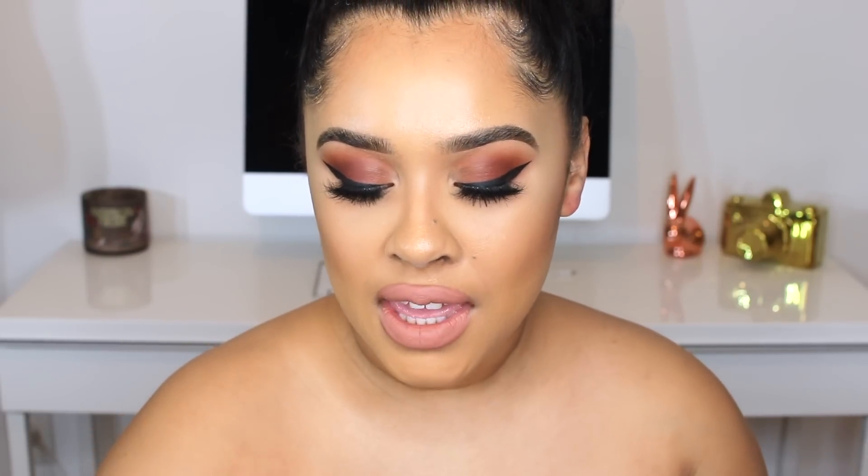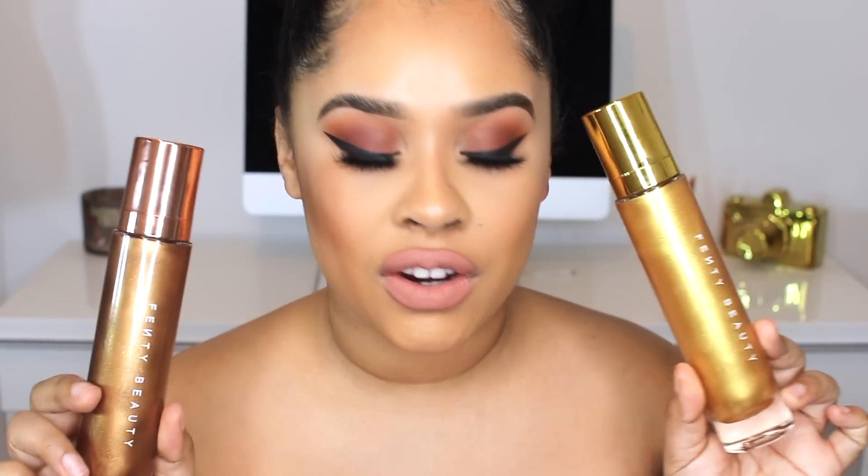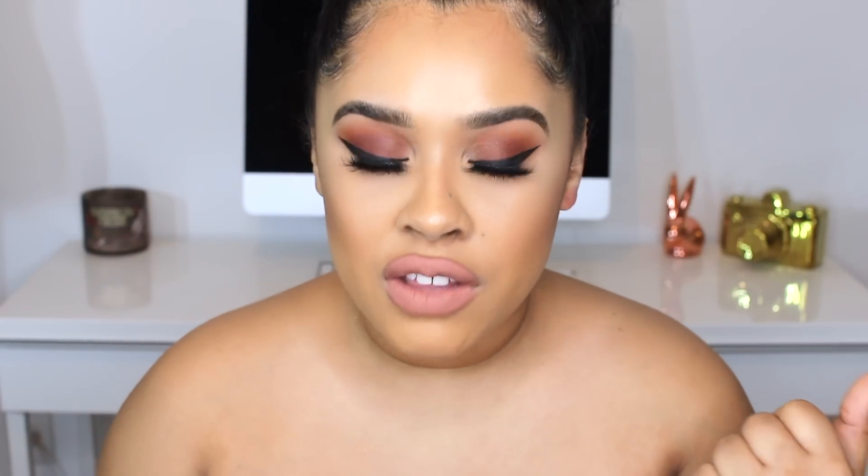Hey girls, hey! Welcome back to my channel. Today I wanted to do a video on my new Fenty products. These are the latest products that they sent me — the Fenty Body Lavas. I have three of them right here, and I wanted to share these with you guys because I have some opinions on them.